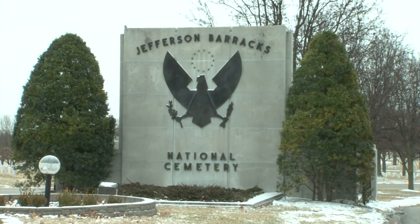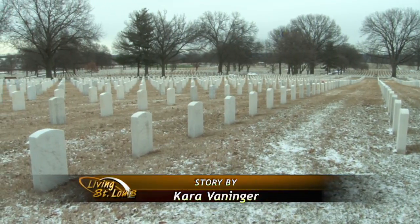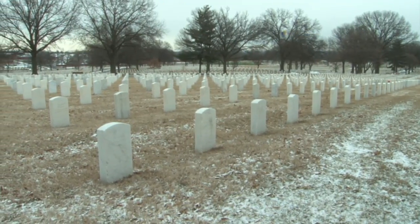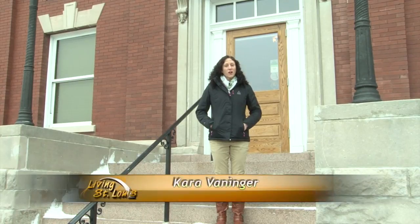Jefferson Barracks is home to one of the finest military cemeteries in the country. Since its establishment in 1866, the expansive site has honored veterans with fastidiously maintained grounds and monuments. But the past 12 years have seen another kind of memorial taking shape here at the barracks.